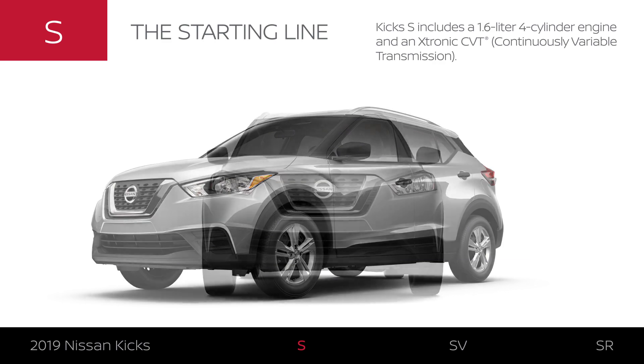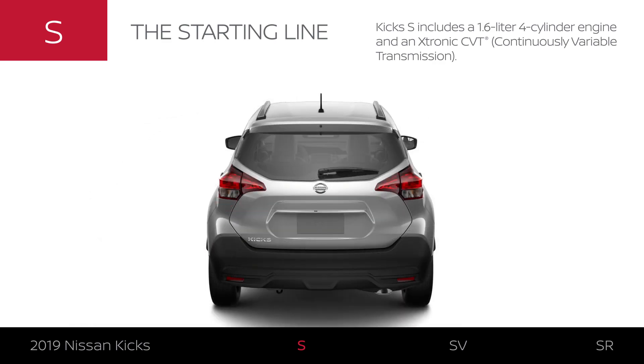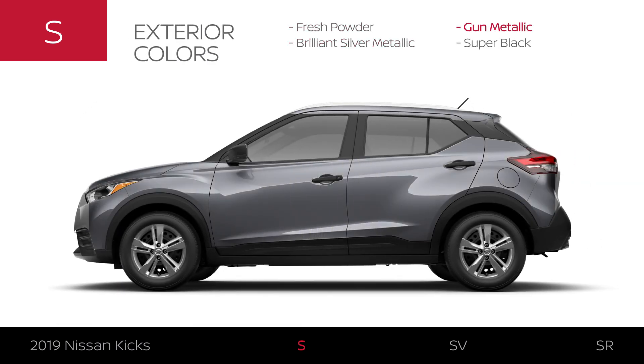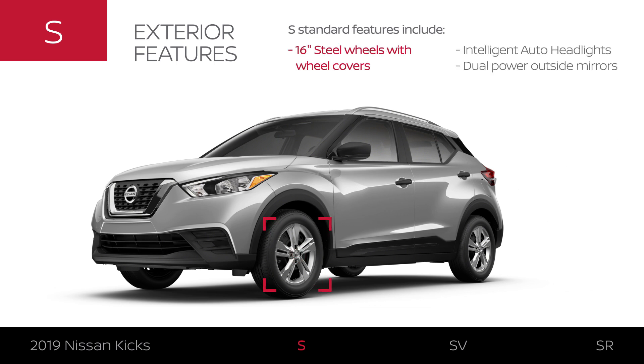Kicks S has a 1.6-liter four-cylinder engine and a continuously variable transmission. Kicks S is available in four exterior colors. The S has stylish wheel covers, headlights that come on automatically, and powered outside mirrors on both sides.